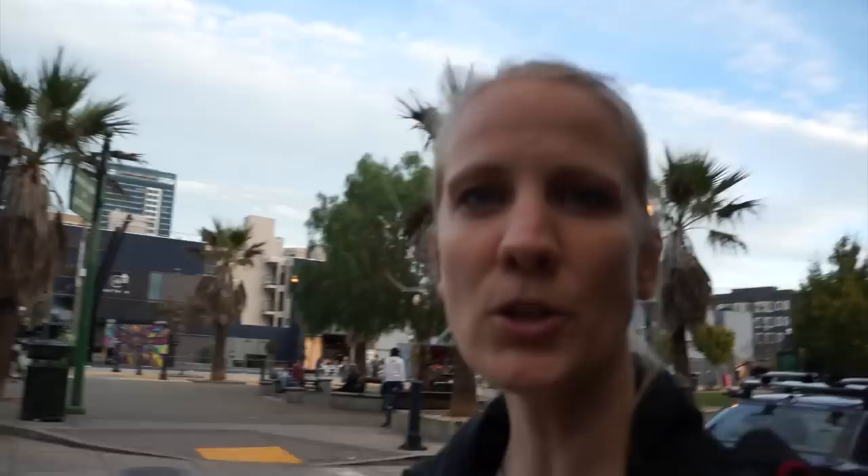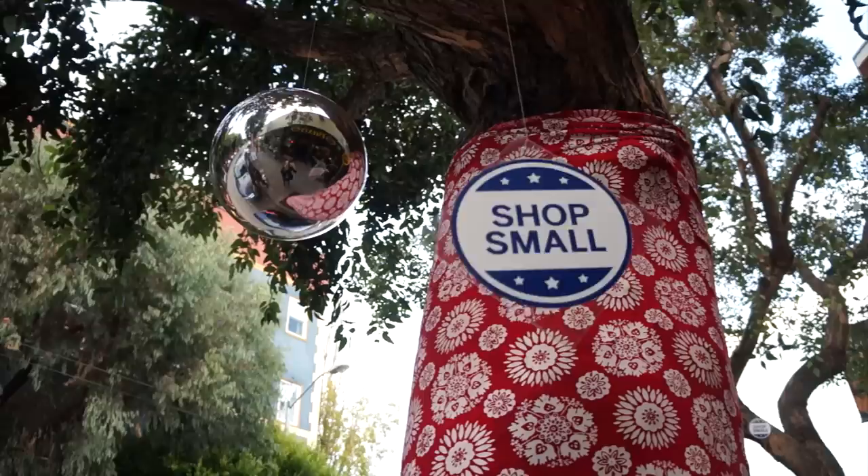This is the corner of Hayes and Octavia Street. I love this area — it's filled with small boutiques and it has small signs everywhere that say 'shop small.'